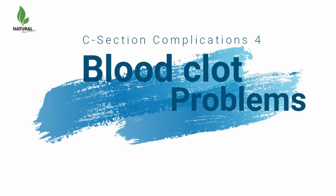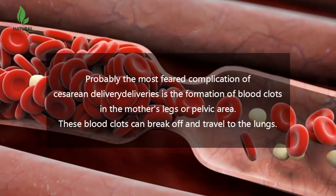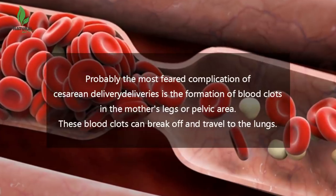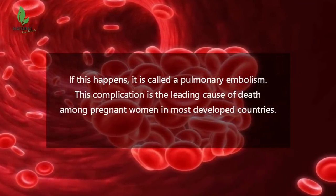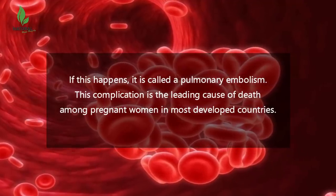Number 4: Blood clot. Probably the most feared complication of caesarean deliveries is the formation of blood clots in the mother's legs or pelvic area. These blood clots can break off and travel to the lungs. If this happens, it is called a pulmonary embolism. This complication is the leading cause of death among pregnant women in most developed countries.